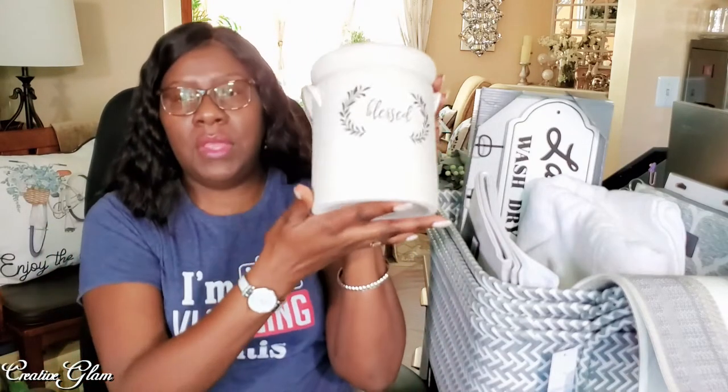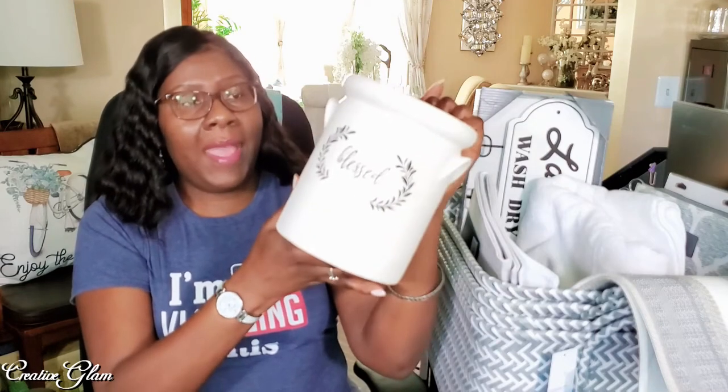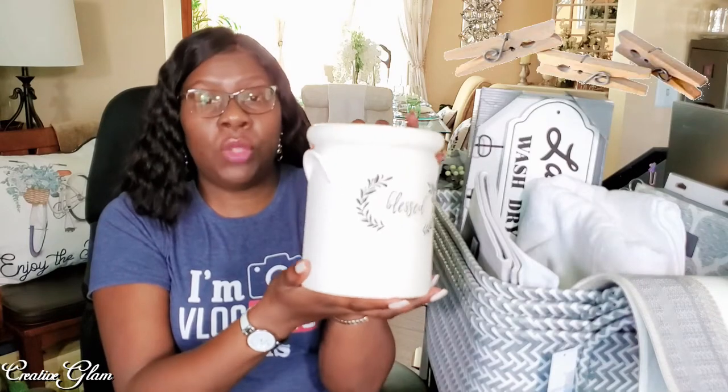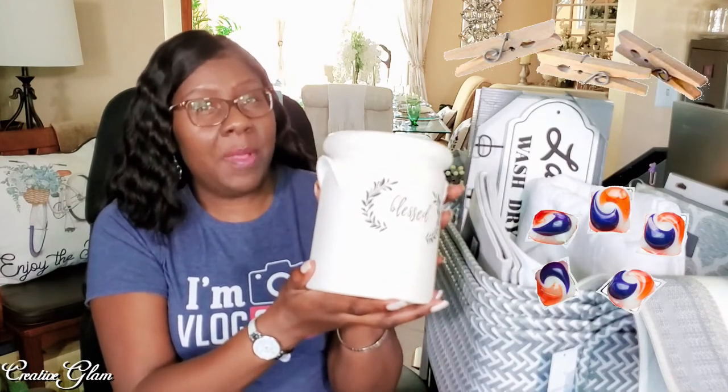And then I got this — it's also going to go into my laundry room. It's going to hold something; I'm not sure what yet. But I had an idea that I can put little things in here that I don't necessarily want seen but still use — it would be a great place to put clothespins or even laundry pods, because I tend to use laundry pods as opposed to liquids. I love that "blessed" on there. I got three of these and they were $10 at Big Lots.